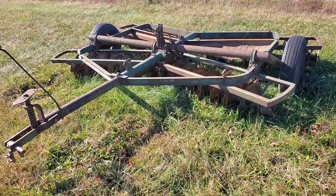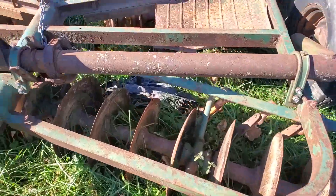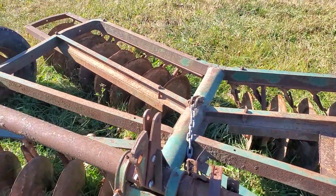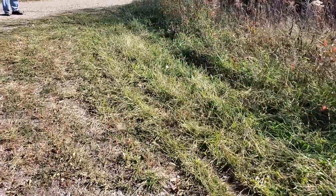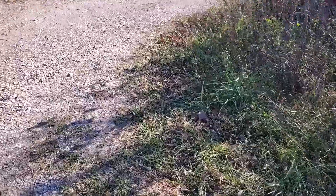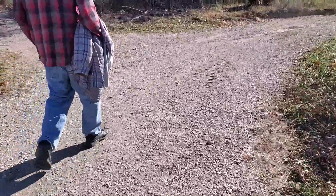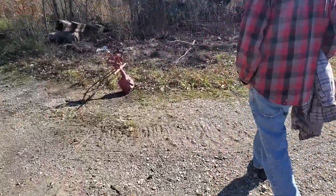Travel disc — looks like decent shape. If nothing else we can take ours apart and restore it and use this one for reference, but I think it's going to give up some parts we need. I don't have that clip; if I do, it's rusted to hell.